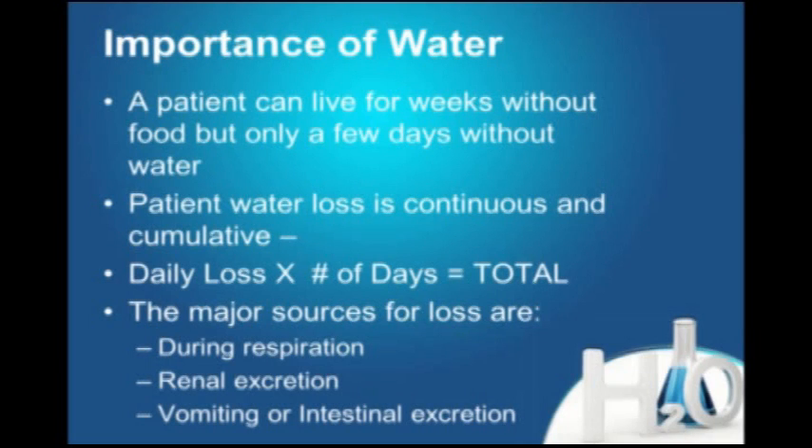Patient water loss is continuous and cumulative. Every day that the patient doesn't have water, there's a loss that's not being replaced. The next day it's twice as much, the next day three times as much — and that's why patients don't survive very long without water.